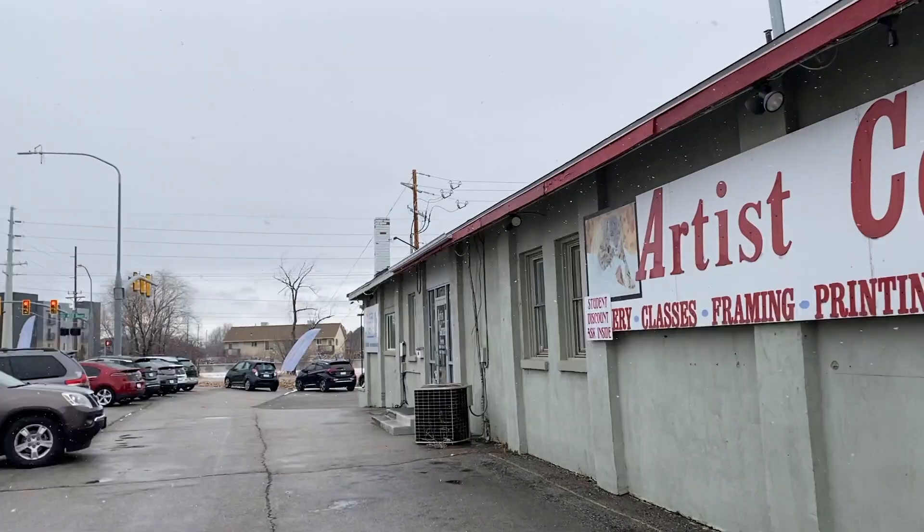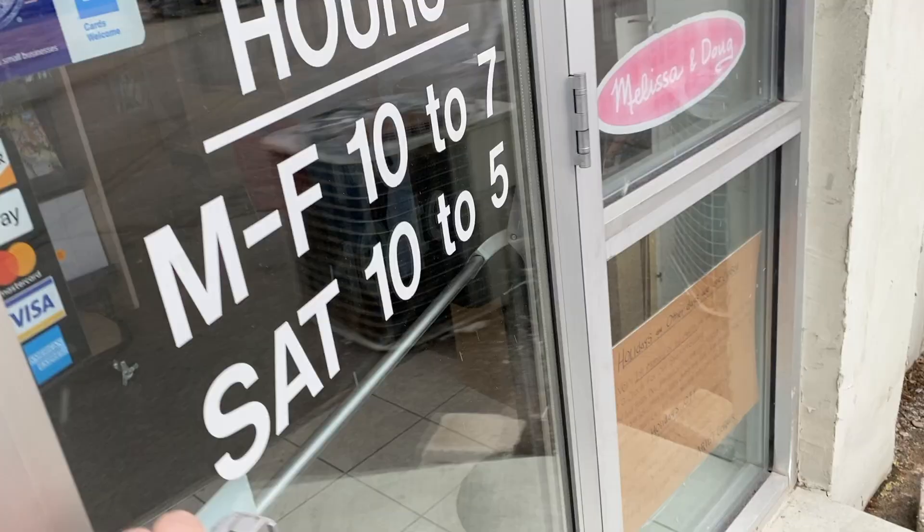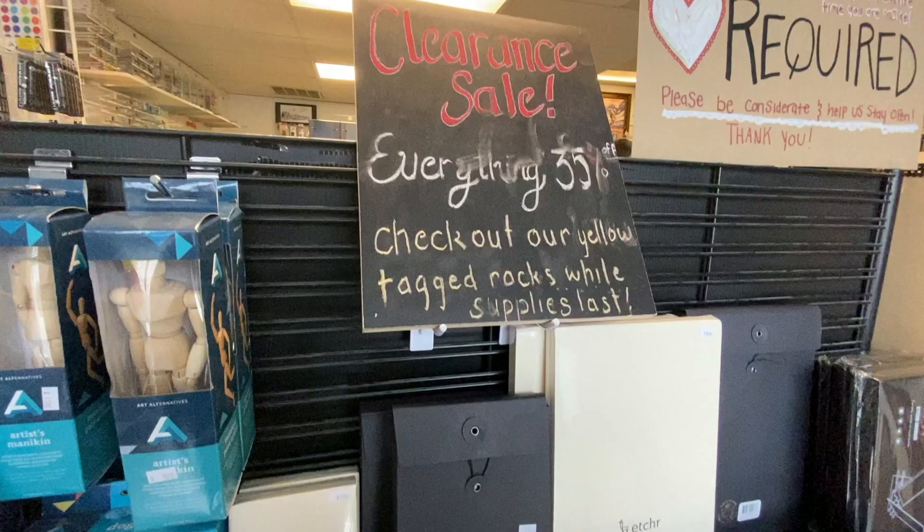It's located in between 400 South and Orem Boulevard. They are currently having some problems with people not coming, so I figured I'd go support them so they don't shut down. They're open Monday through Friday, 10 to 7, and Saturday 10 to 5.